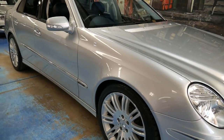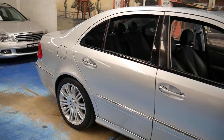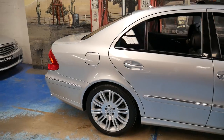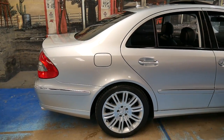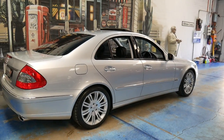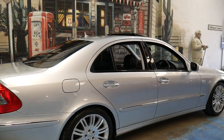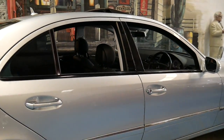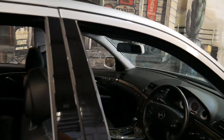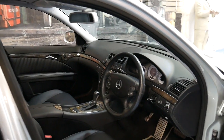This 2007 Mercedes-Benz E350 has only done 82,000 kilometres since new, and it's an Avant-Garde Sport, which makes this car the top of the range. It was about $150,000 when it was new. The E350 comes with the 200 kilowatt V6 engine coupled with the 7-speed transmission.